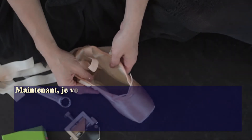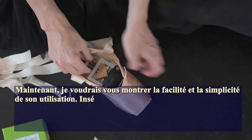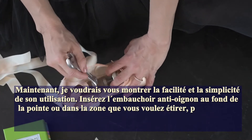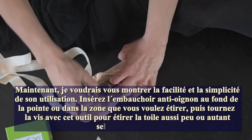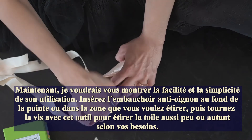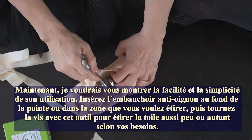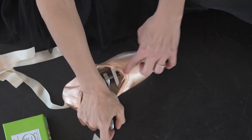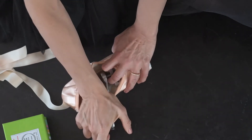I'd like to show you how simple and easy it is to use. You just put in the anti-bunion stretcher, which slides easily into the area that you need to stretch, and then use this accessory — you just turn it around. You can do as much or as little as you want: open it a lot or very little, literally as much or as little as you need. You can also slide it further or not, depending on exactly the area you want to expand.